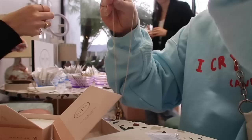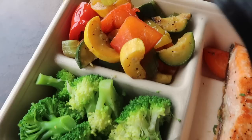I just got Erewhon for lunch. I got salmon, broccoli, and steamed veggies — I think this is zucchini and peppers. This is my lunch.